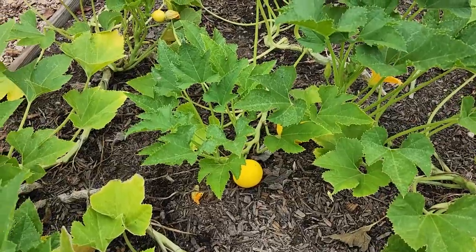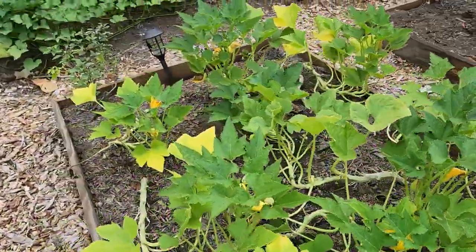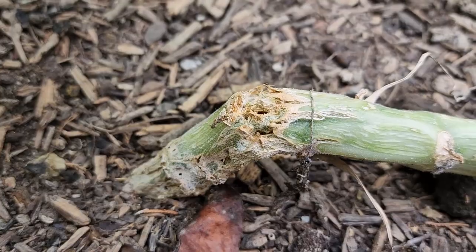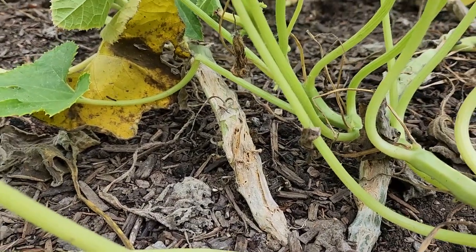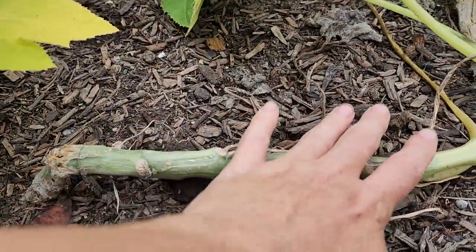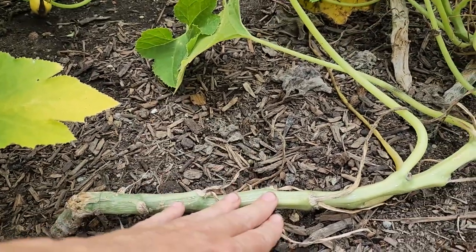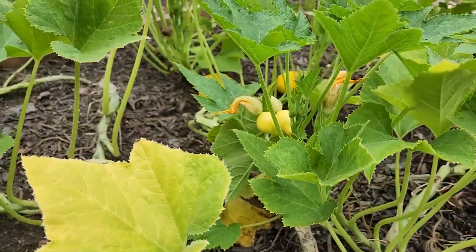The squash vine borer luckily did not kill my lemon squash — this is why I grow this variety. These plants have had squash vine borers; they are not immune to it, they are just very good at recovering from it. Ideally what I would do is cover all of this stem with compost so that adventitious roots could grow down into the soil to provide even more support for a continued harvest all the way to frost.